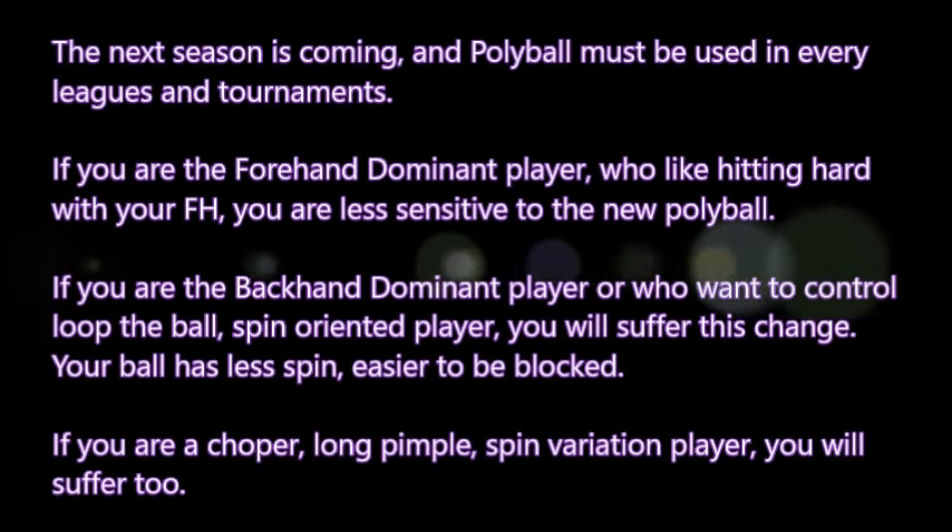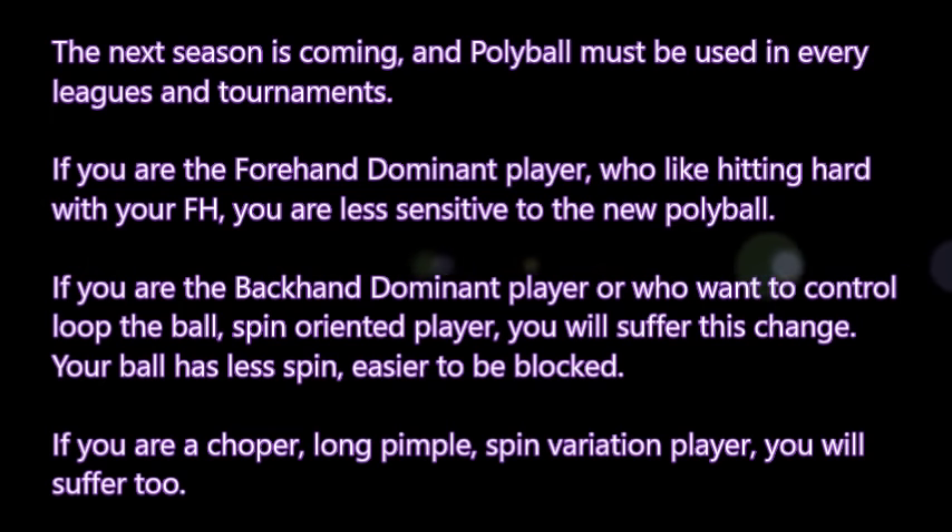The next season is coming and the polyball must be used in every league and tournament. If you are a forehand dominant player who likes hitting hard with your forehand, you are less sensitive to the new polyball. If you are a backhand dominant player, or you want to control, loop, or spin the ball, you will suffer this change. The ball has less spin and is easier to be blocked. If you are a chopper, long pimple user, or spin variation player, you will suffer too.